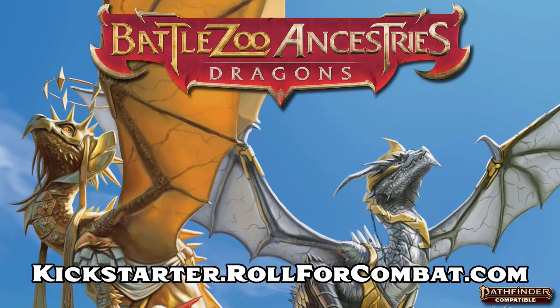This video is brought to you by BattleZoo Ancestry's Dragons, the book that lets you play as a dragon. Written by Pathfinder lead designer Mark Seifter to be balanced with existing ancestries, this book adds over 30 new dragon playable ancestries to Pathfinder 2nd Edition. Coming to Kickstarter on August 31st, sign up today at kickstarter.rollforcombat.com.